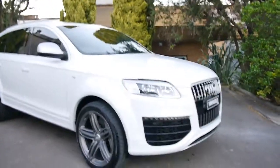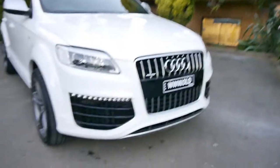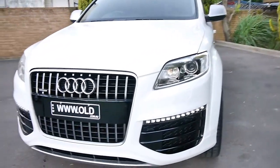Well, this is one of those videos that is an absolute pleasure to make. A 2011 Audi Q7 6-litre V12 turbo diesel.